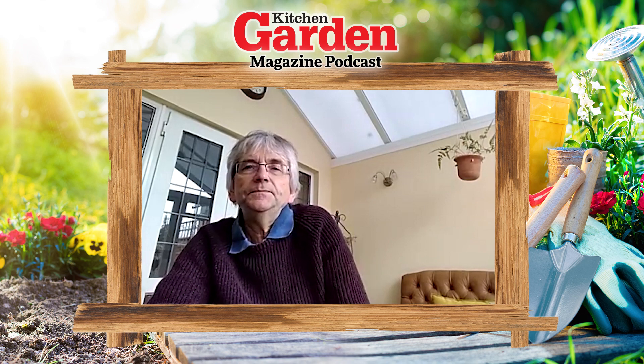If you've enjoyed this video, press the like button and give us a comment - let us know what you're doing in the garden at the moment. If you like our videos generally, it'd be really great if you'd subscribe to our YouTube channel.